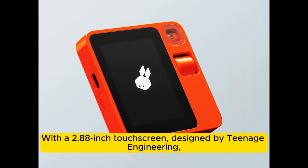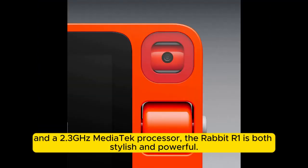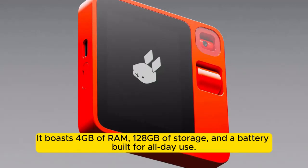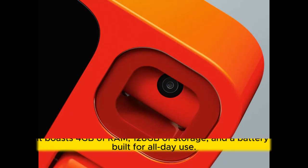With a 2.88-inch touchscreen designed by Teenage Engineering, and a 2.3 GHz MediaTek processor, the Rabbit R1 is both stylish and powerful. It boasts 4GB of RAM, 128GB of storage, and a battery built for all-day use.